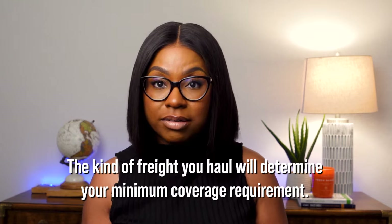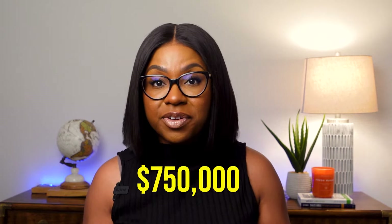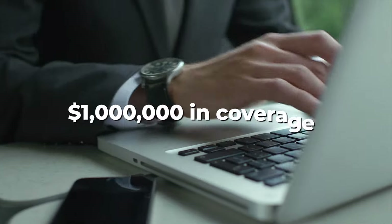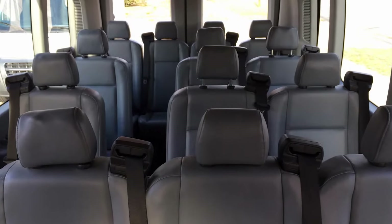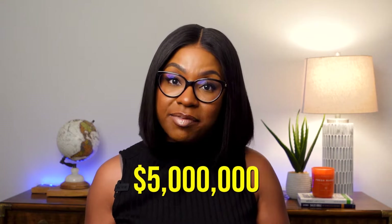The kind of freight you haul will determine your minimum coverage requirement. If you haul non-hazardous freight, the minimum coverage requirement is $750,000. But keep in mind that 99% of the time, a broker will require that you have $1 million in coverage. If you haul hazardous materials or you carry over 15 passengers, then the minimum requirement is $5 million.